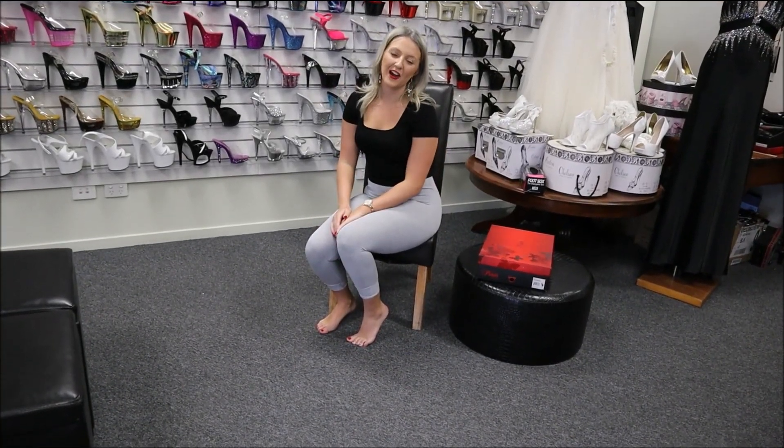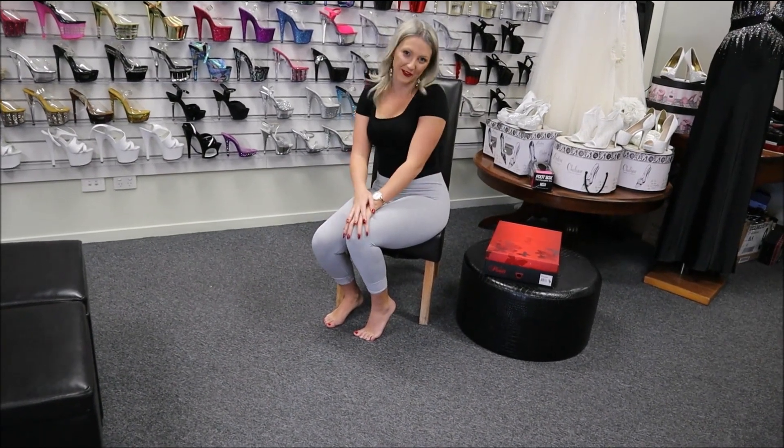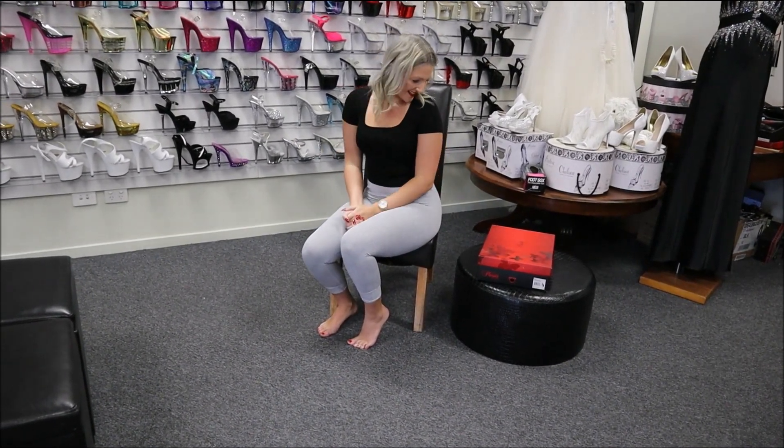Hey guys, it's Katie here again. I'm so happy to be back in the studio with my Shoes of Hollywood. Today I am super, super excited because I get to show you guys some 9-inch pleasers.